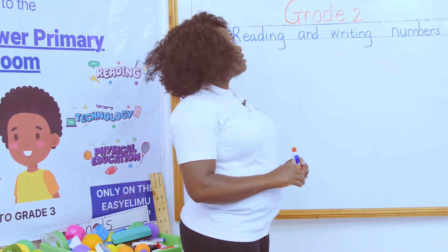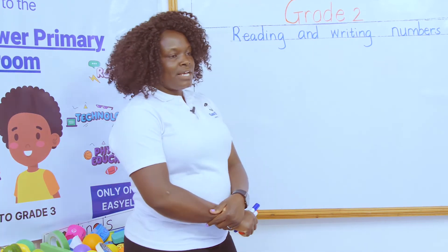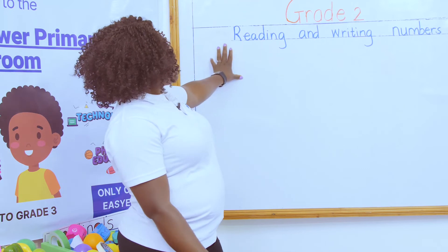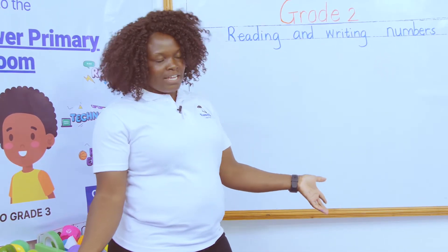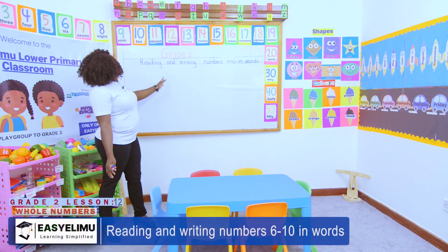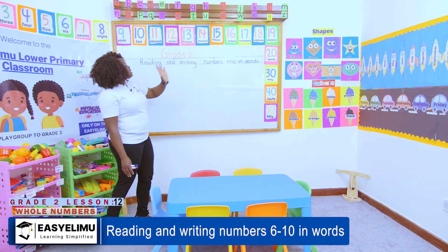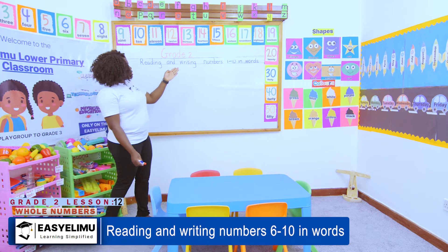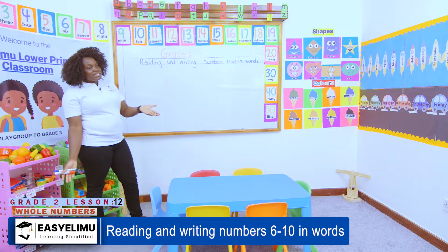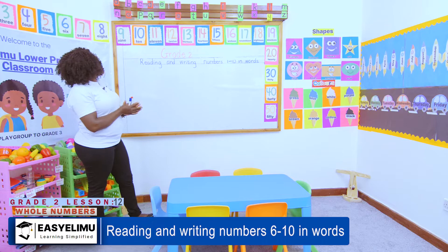Last lesson — who can remind us what we talked about? 'Teacher, we were reading and writing numbers one to five in words.' Very good! And today we just want to do the numbers one to ten, which means you've already done numbers one to five. So I only need you to do numbers six, seven, eight, nine, and ten. Very good!